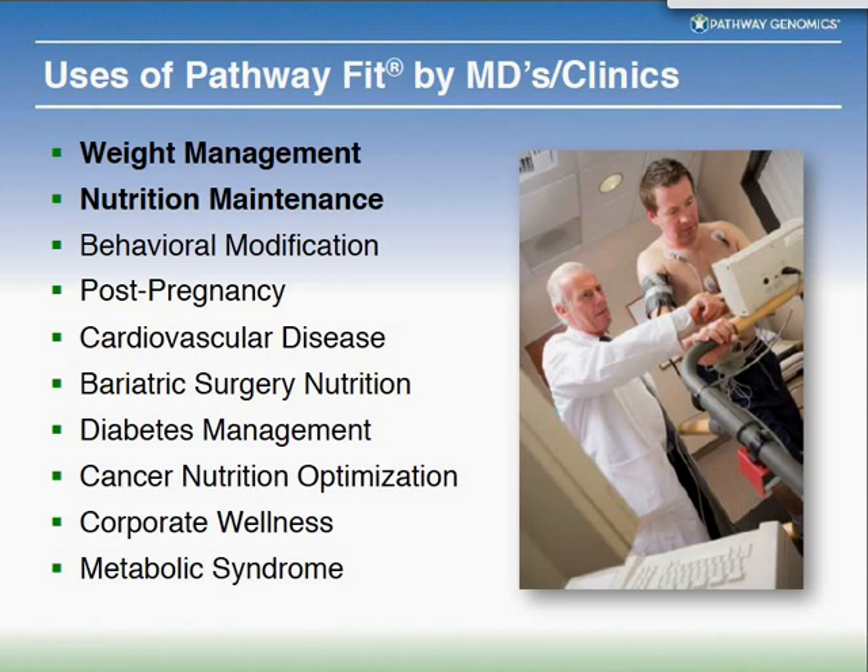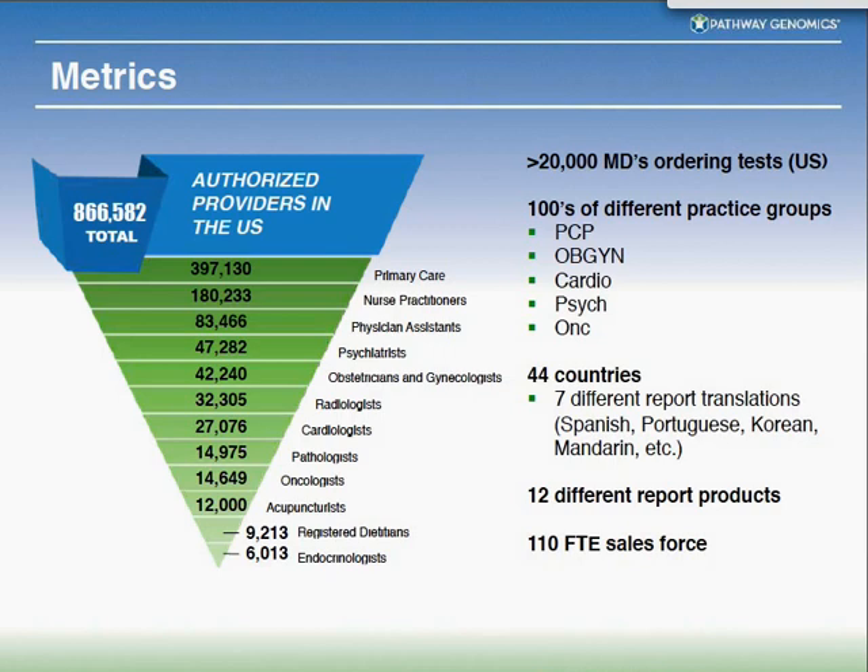The uses of our Pathway Fit and Healthy Weight tests are across the board. We have large clinical weight management groups, nutrition maintenance, performance groups — including the U.S. Olympic team and a Pepsi-Cola exome study genotyping 1,000 marathon runners. People use it for behavioral modification, post-pregnancy weight loss, cardiovascular disease management (80% of which is diet and exercise-related), and corporate wellness. Metabolic syndrome patients — those with hypertriglyceridemia, elevated blood pressure, or elevated blood sugar — also use it. In the U.S., we have around 20,000 physicians ordering the test regularly from many different types of practice groups.